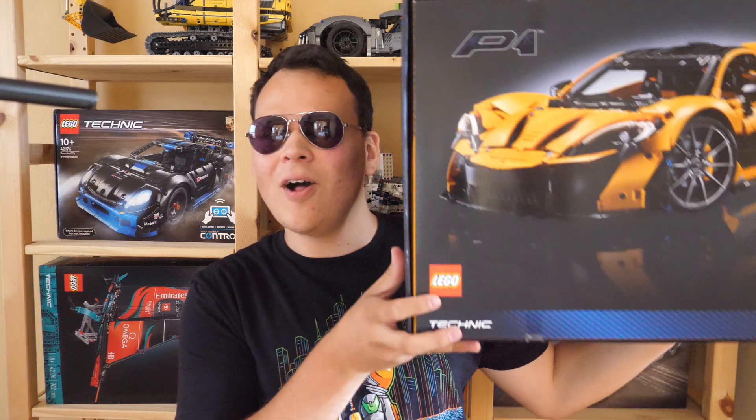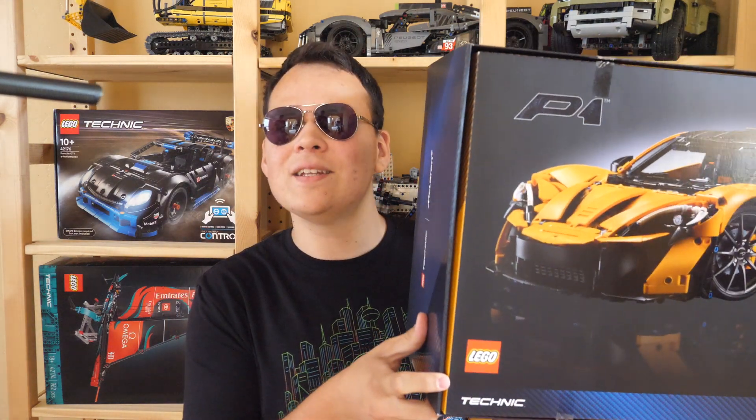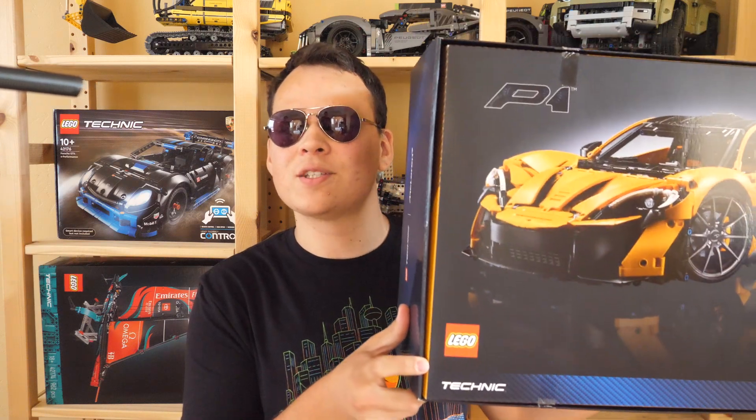I would like to remind you that since I already have this set in my possession, I will have a full review very soon, so make sure to subscribe and turn on notifications to be the first to see a highly detailed explanation of its complex transmission.